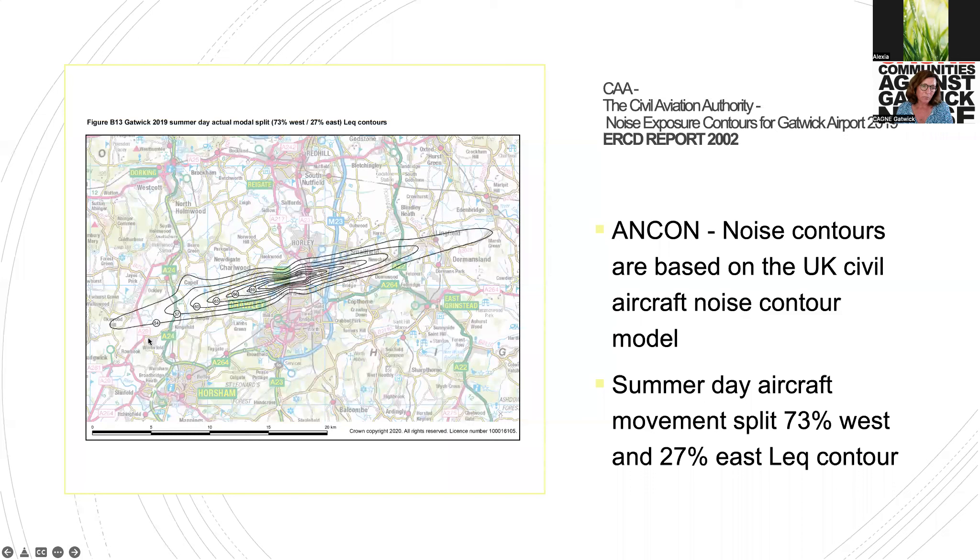To give you an idea of some places on the noise contour map: Capel, Roehook, Rudgwick, Three Bridges, Pound Hill, Ifield, Lands Green, Hookwood, Orley, Smallfield, Lingfield, Dormansland. Aircraft do fly outside these noise contours, but this gives you an idea of what Gatwick judges. This is a summer day — the contours shown are 54, 57, 60, 63 decibels — judged on an average of noise.